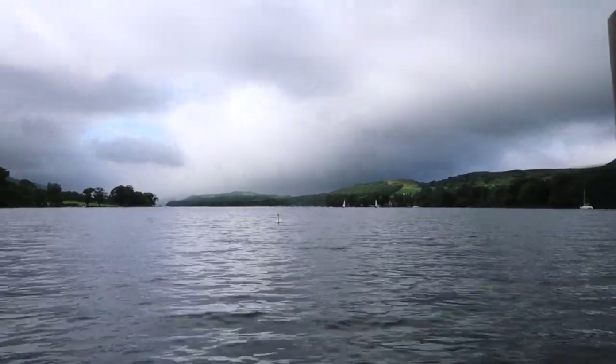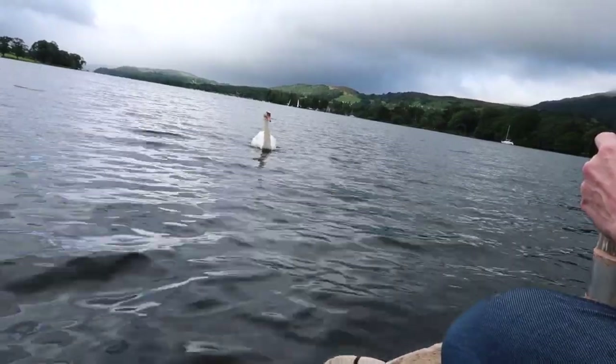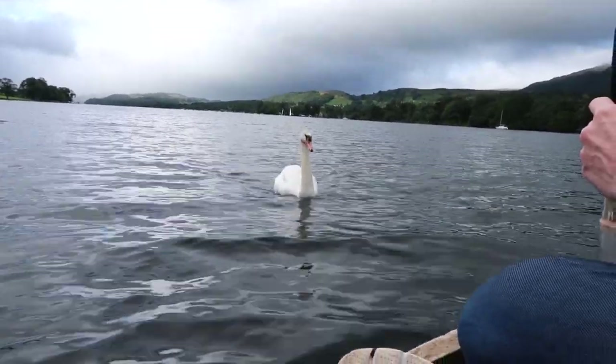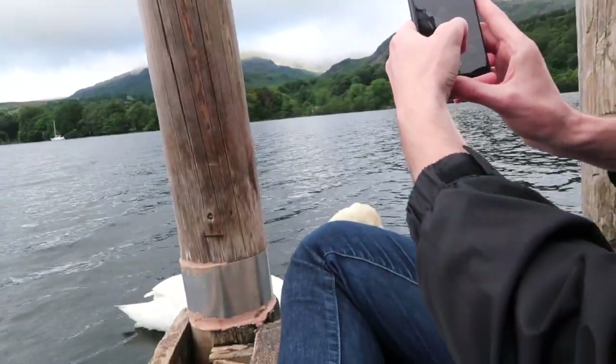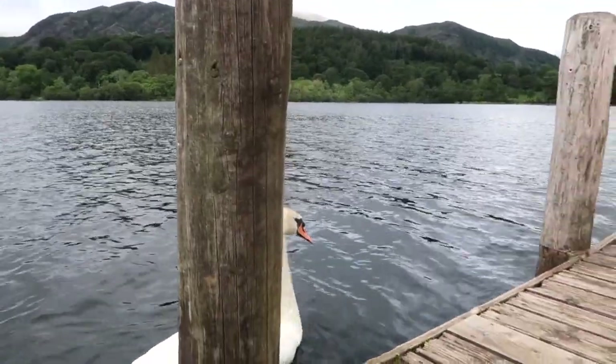The swan is coming over to us — he thinks we've got food! He's getting very close. Oh my god, this guy's a right poser. This is magical!